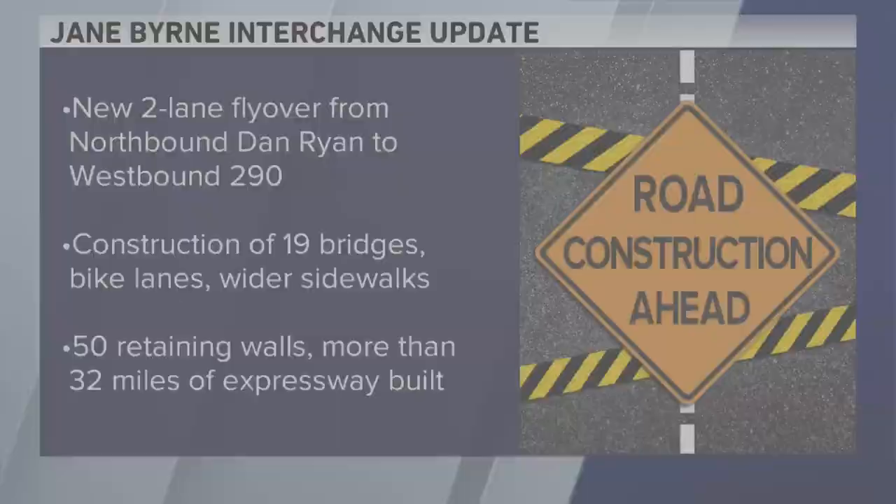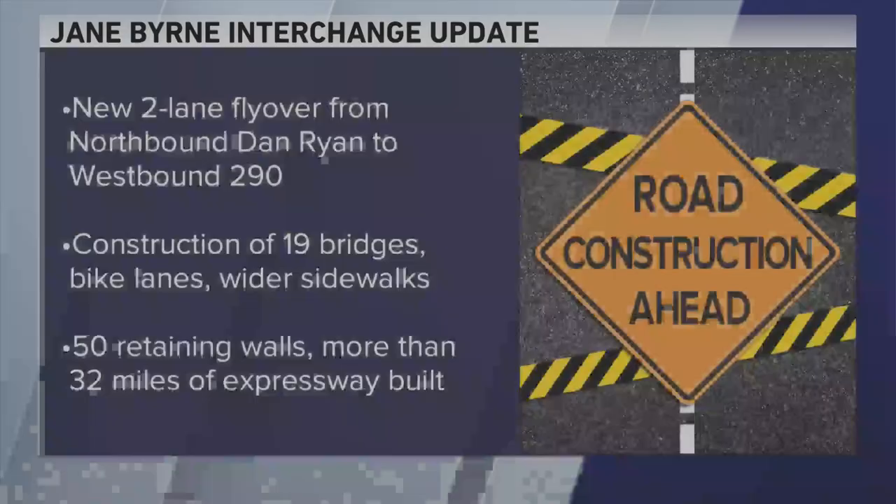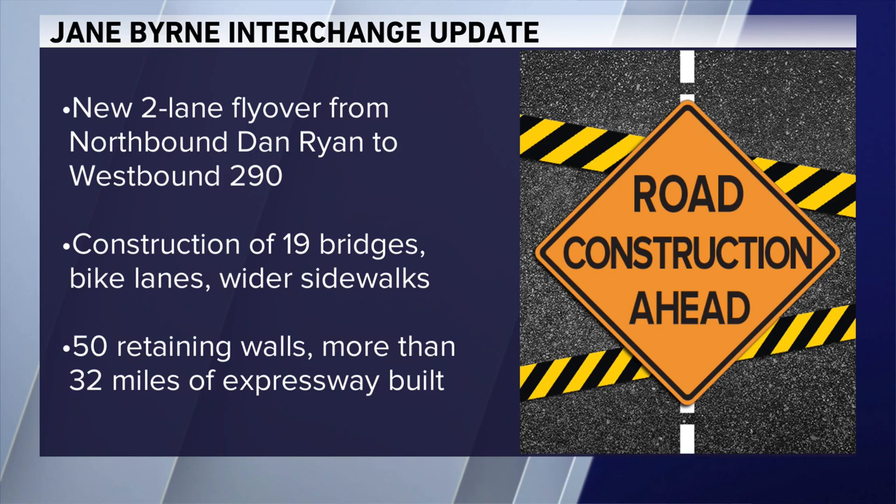So how did the whole thing turn out? It looks pretty good and there are a lot of different improvements, among them a new two-lane flyover from the northbound Dan Ryan to westbound 290, the construction of 19 bridges which include bike lanes, wider sidewalks, and improved access to transit. 50 retaining walls and more than 32 miles of expressway were also built.